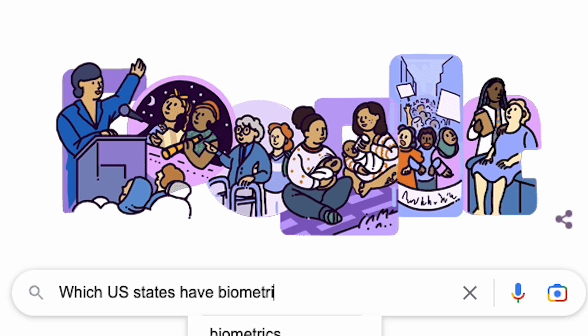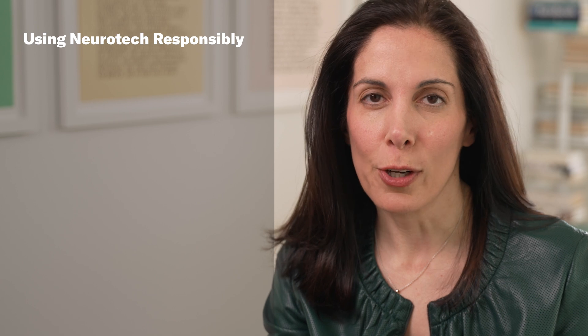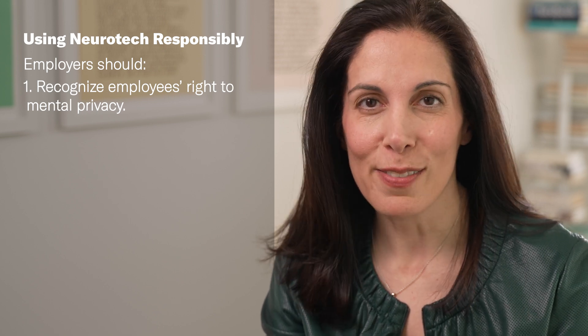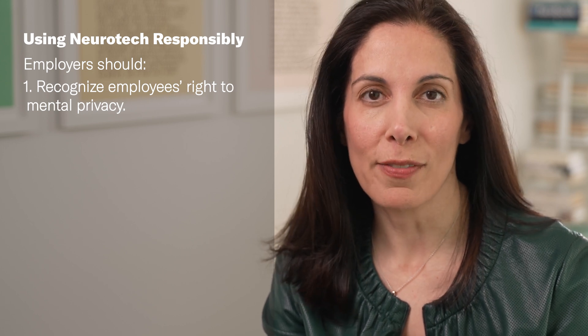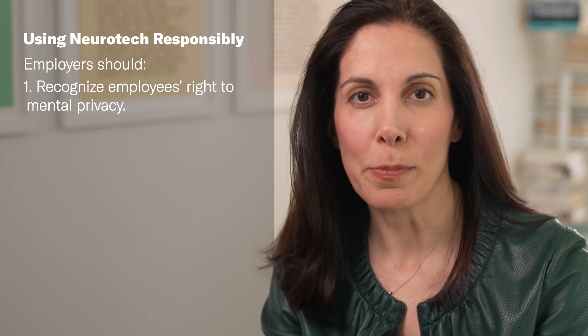Employees are going to increasingly be in the position of being faced with the option, if not requirement, to wear brain wearables in the workplace, except for a few jurisdictions in the United States that have biometric-based laws. An employer could decide that all employees have to wear these devices. It's really important for employers to realize that people are kind of freaked out by the possibility. That's why it's so important for employers to ethically implement any use of neurotechnology in a way that's empowering rather than oppressive. I recommend that as a starting place, we recognize a right to cognitive liberty, which includes a right to mental privacy for employees — and even in the absence of that, employers should act as if employees have a right to mental privacy, only seeking data for which there is a bona fide need as a legal exception to that right.